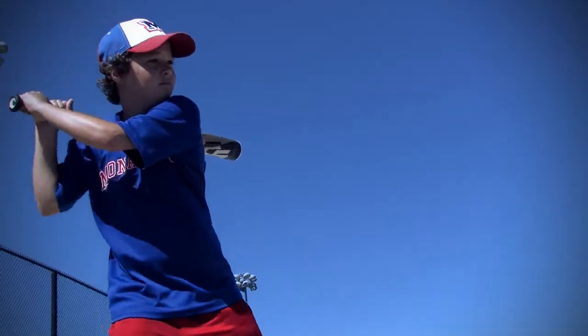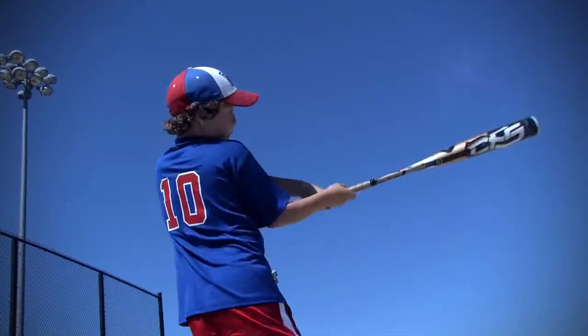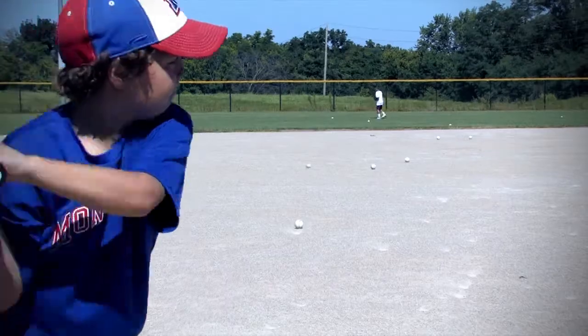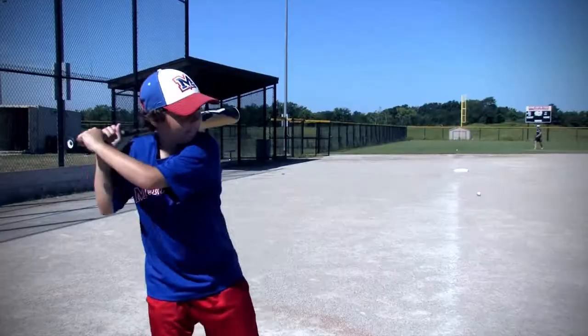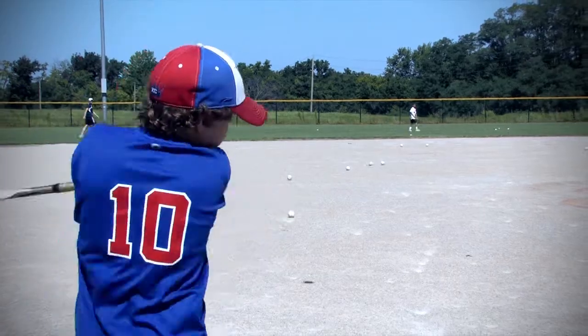The CF-5 has a long history of being one of the best performing senior league bats on the market. It breaks in quick, has a bounce feel, and tons of pop. Our customers are loving this bat. In fact, one customer said it's the best bat he has ever had and is definitely worth the money.